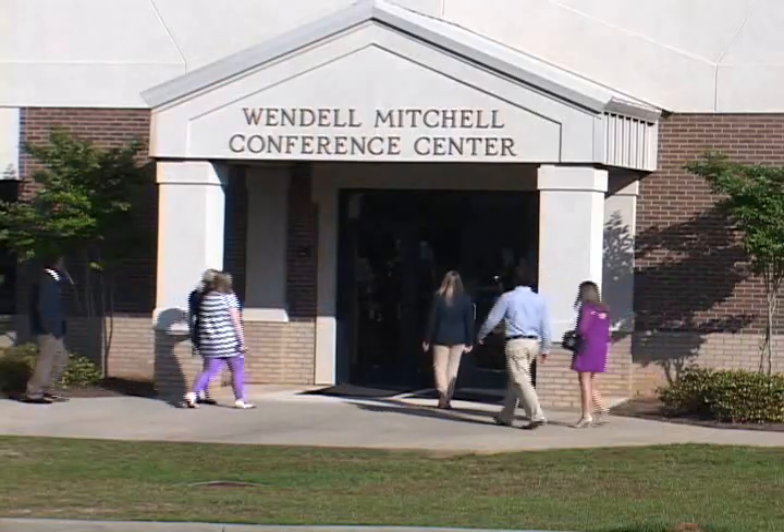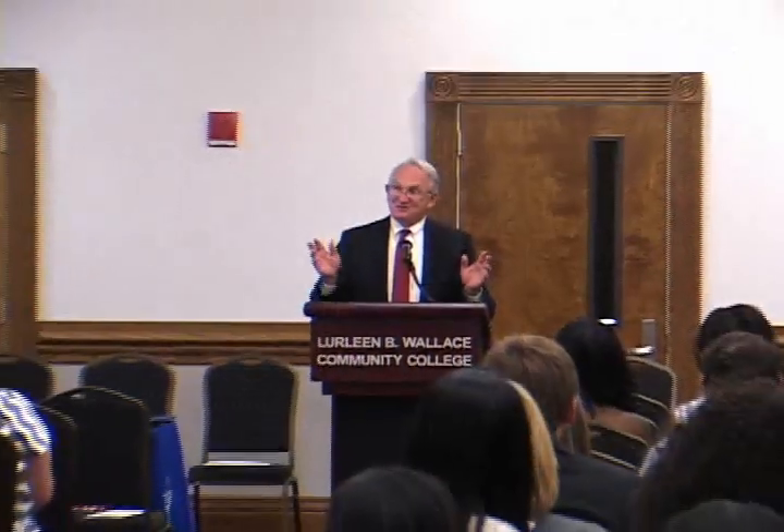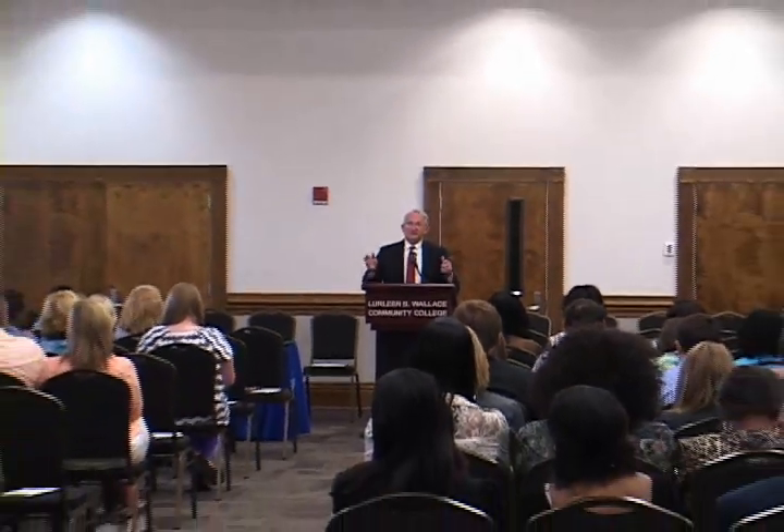The Mitchell Conference Center is a multi-purpose facility for meetings, guest speakers, and community events.